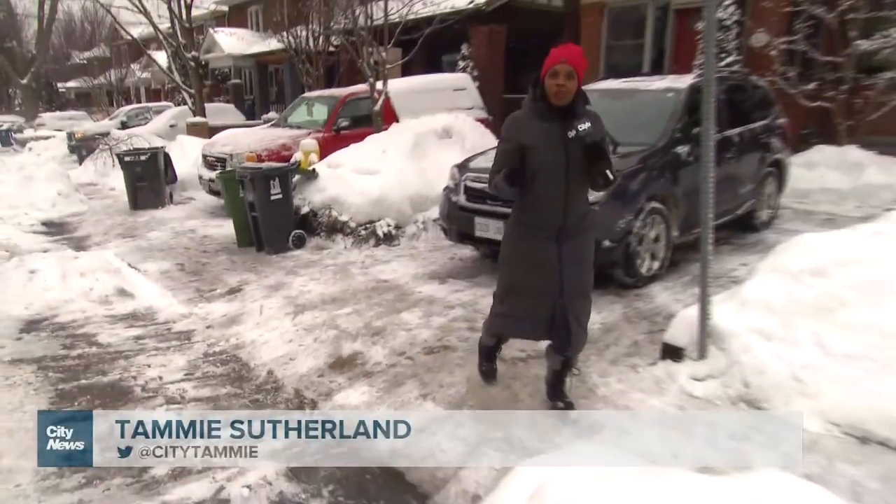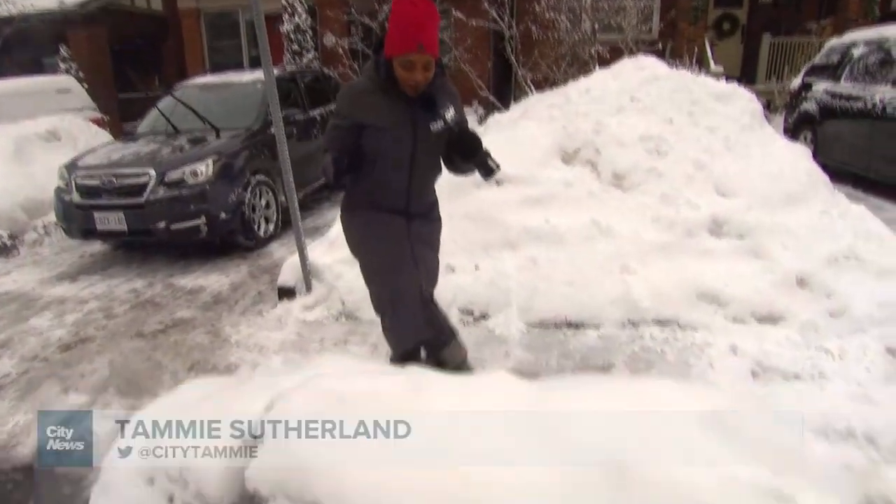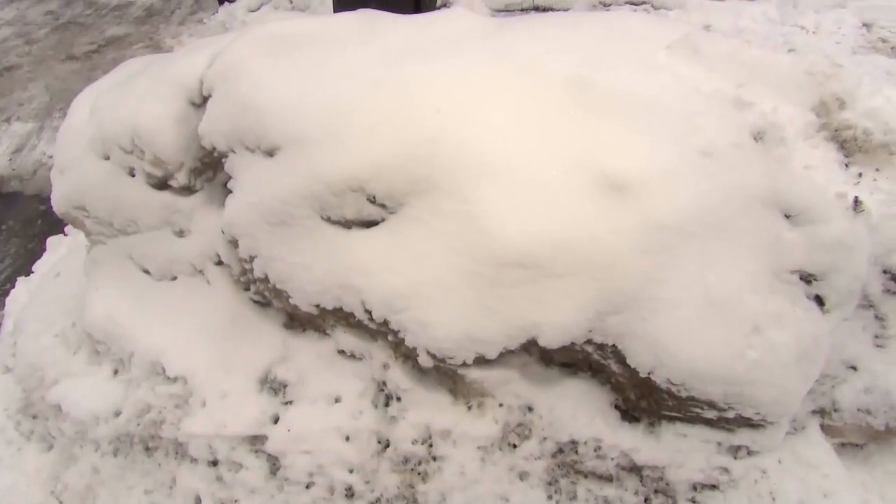You may know the glorious feeling of finally finishing shoveling in front of your house, only to find out later that a plow has come by and left a mountain of snow at the bottom of your driveway.